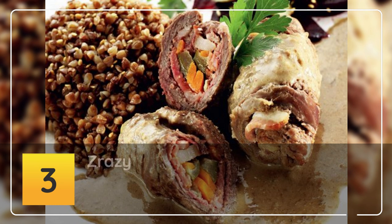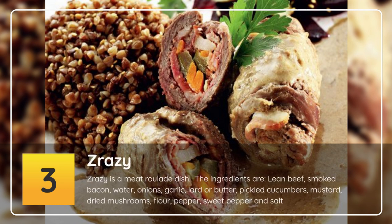Number 3: Zrazy. Zrazy is a meat roulade dish. The ingredients are lean beef, smoked bacon, water, onions, garlic, lard or butter, pickled cucumbers, mustard, dried mushrooms, flour, pepper, sweet pepper and salt.